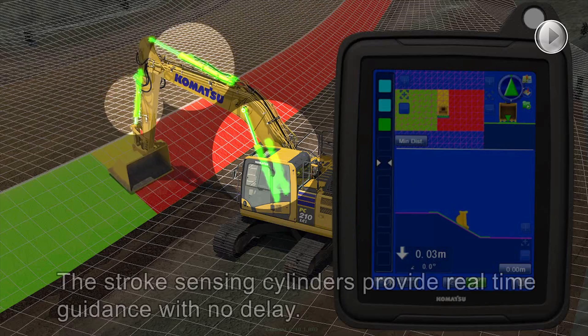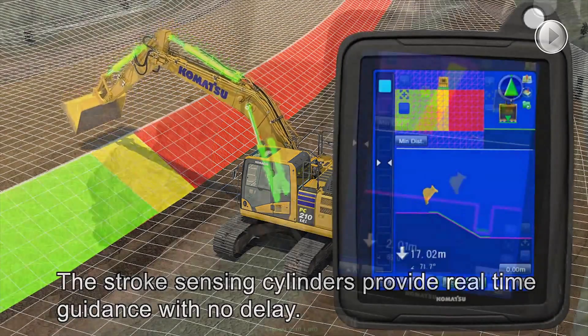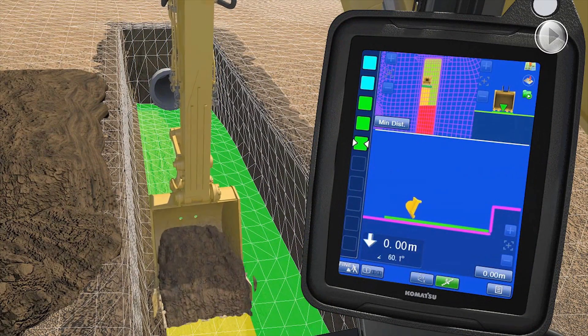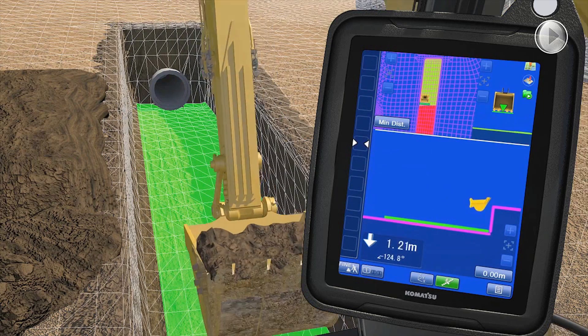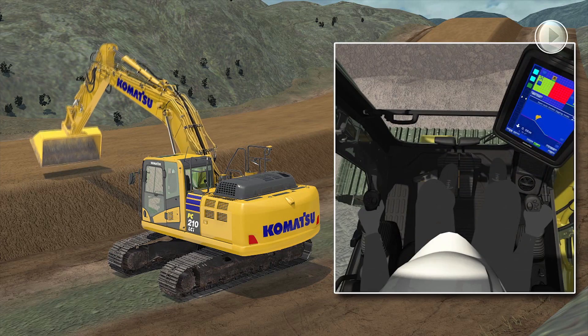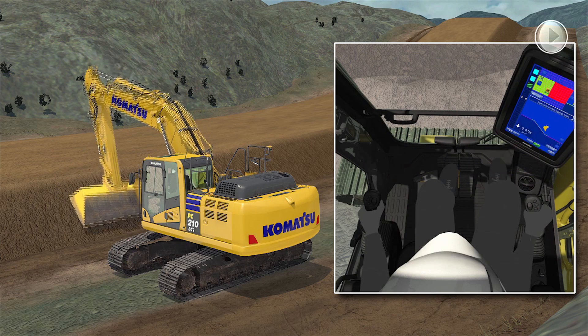The stroke sensing hydraulic cylinders provide real-time guidance with no delay. The operator is given guidance to the target surface additionally with the large grade indicator and sound guidance. Checking the grade by the bucket can be done faster than conventional machine guidance with the stroke sensing cylinder.